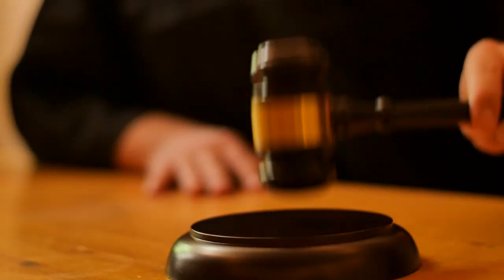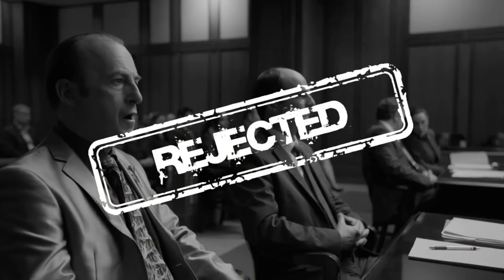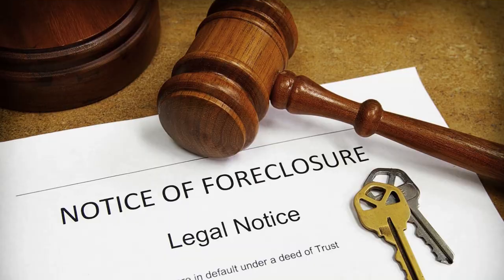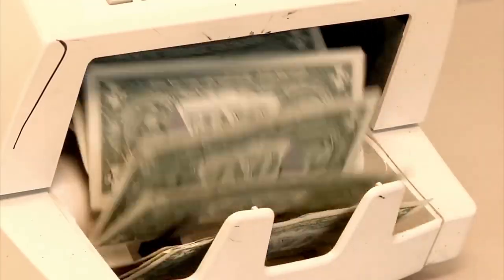The judgment of foreclosure and sale is a sticky situation. If the borrower has failed to defend or loses the case, this is where the lender is granted a judgment of foreclosure and sale. Once that happens, a referee is appointed by the court to compute the amount owed.